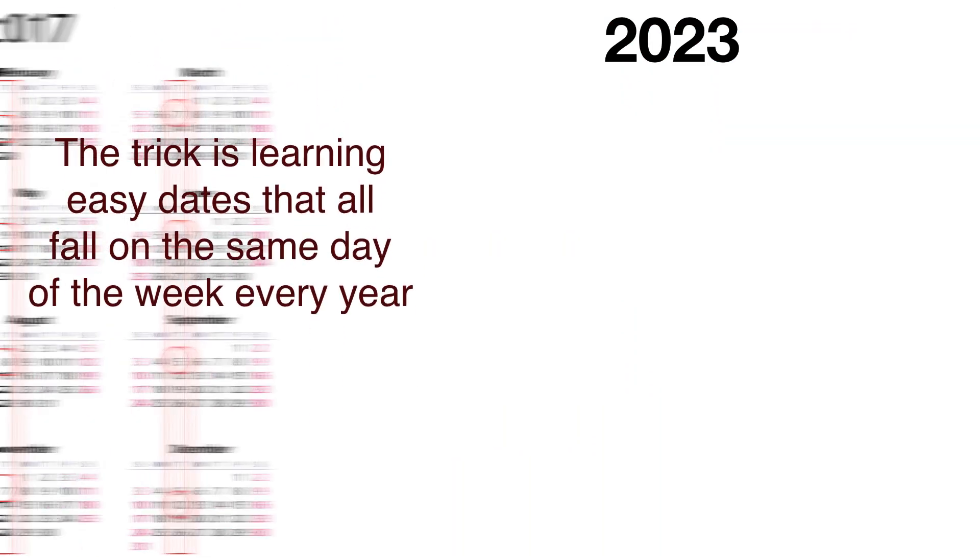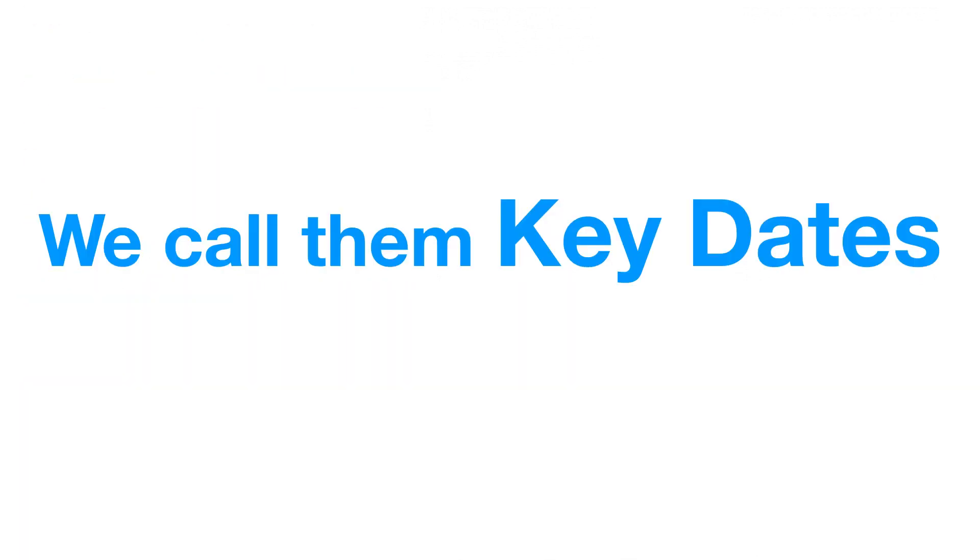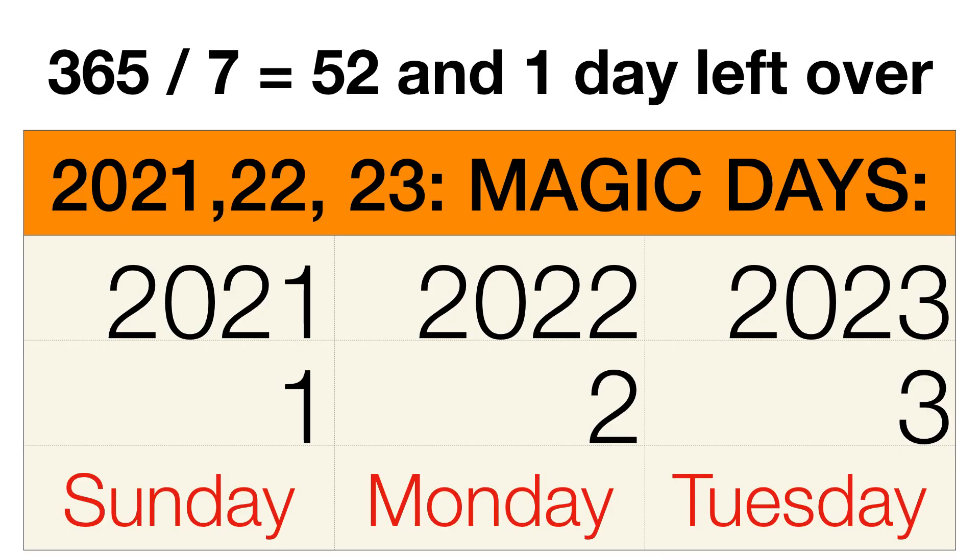The trick is learning easy dates that fall on the same day of the week every year. You only need one per month — we call those key dates. There are 365 days in a year and seven days in a week, which gives 52 weeks plus one day. That means all these key dates move forward one day each year. So in 2021 they were on Sunday, in 2022 on Monday, and in 2023 they're on Tuesday.